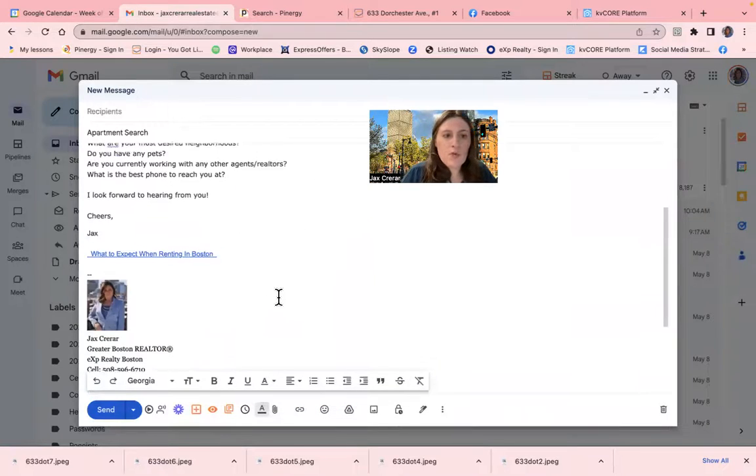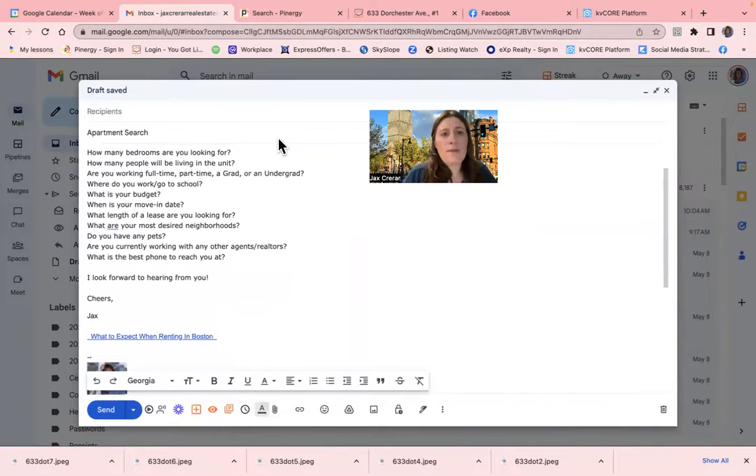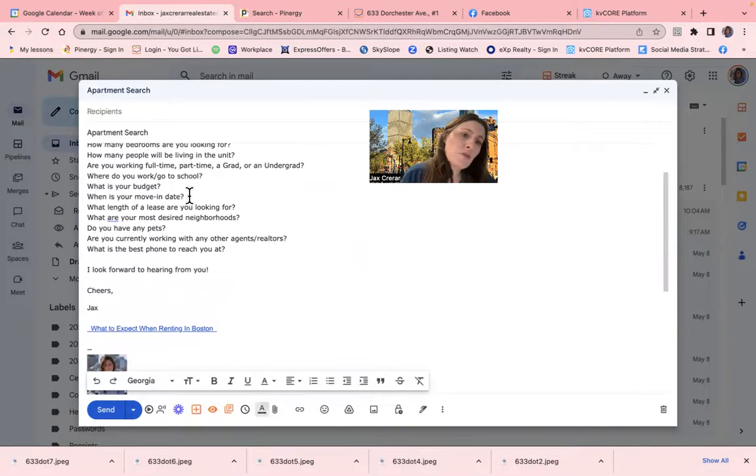If somebody's reaching out, these are the main questions I want to know: How many bedrooms are you looking for? How many people are going to live in the unit? What is your status — are you a student or a full-time or part-time employee? Where do you work or go to school? What is your budget? What's the move-in date? What kind of lease length are you looking for? What are your most desired neighborhoods? Do you have any pets? Are you already working with an agent? And what's the best phone number to reach you at?